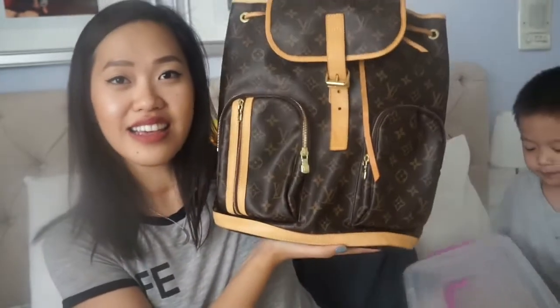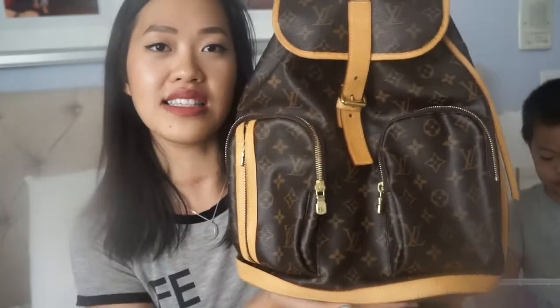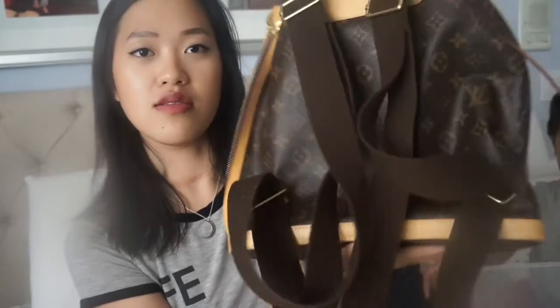It is so much cuter in person. It looks like this. No smell — I appreciate that a lot, actually. I haven't done any LV reviews, but I was trying to look for one. There weren't as many reviews as for the Petit Noé or Speedy that I have, so I might do another one.